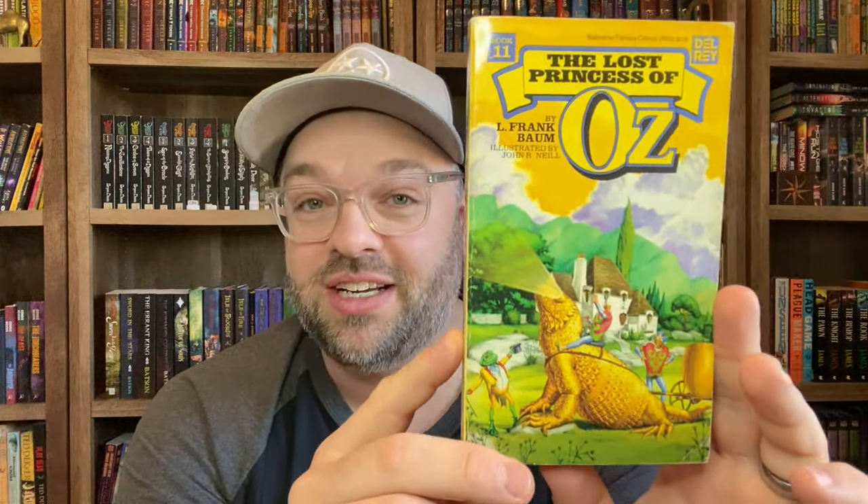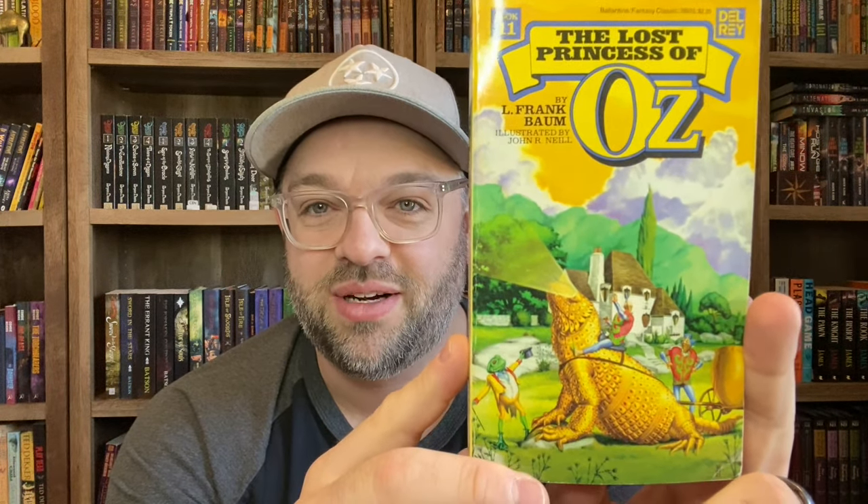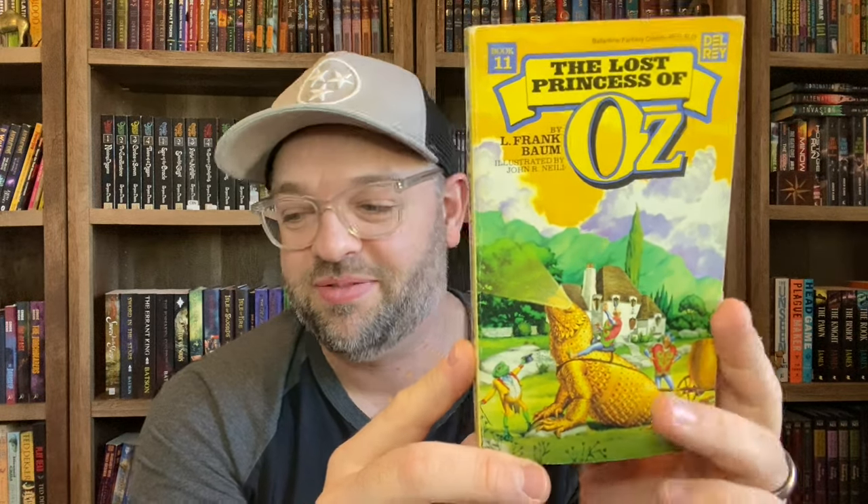The next one I have is number eleven, my favorite of the original 14 Oz books — The Lost Princess of Oz. It's such a good mystery. In this one, Ozma, the princess and ruler of Oz, has gone missing and they don't know where she is. A lot of the magical artifacts they have to help find her — like the magic picture that lets you see where anybody is — are also missing. Everything is missing. I love the artwork on the cover of this one.